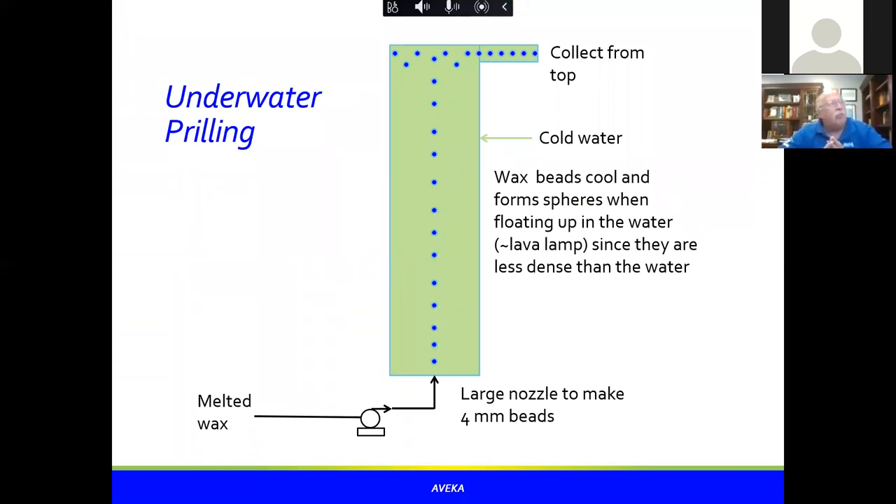A second unique process: a customer asked us to make large four-millimeter beads with a very tight size distribution. We didn't have a system tall enough for conventional prilling — it would have required a 90-foot tower. Instead, we developed underwater prilling: an atomizer at the bottom of a chamber atomizes into a hot water zone. Since the beads are lighter than water, they rise through a cold water zone, solidify, and are collected at the top. This allowed us to achieve a very tight distribution in just a foot-and-a-half tall chamber.